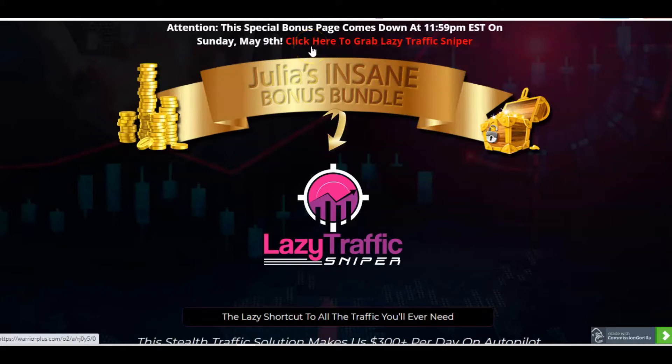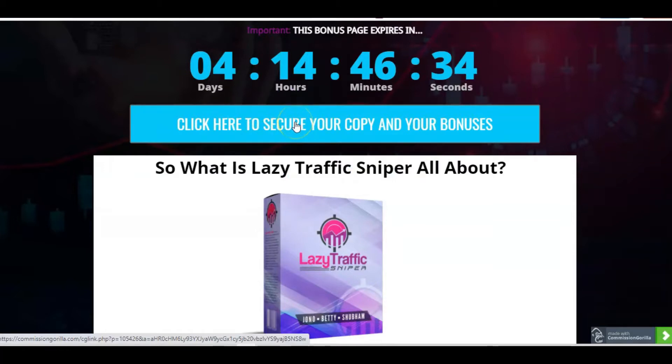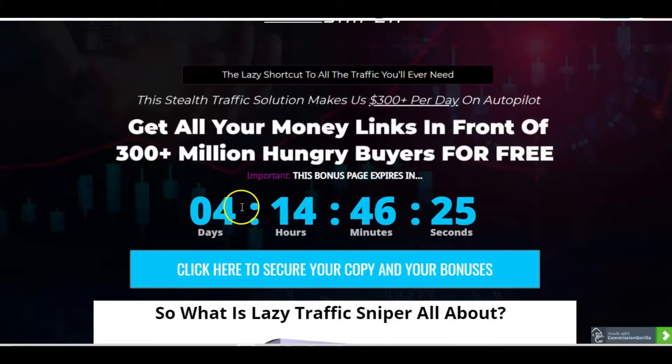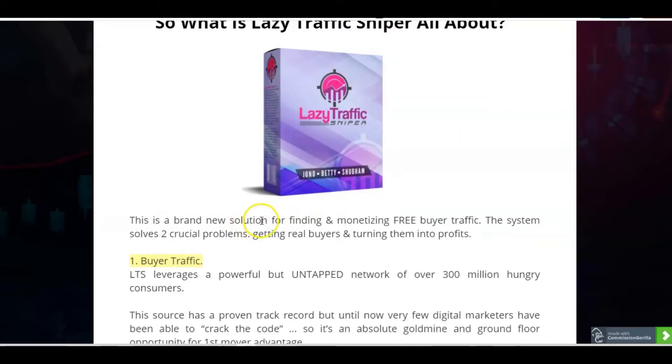My special bonus page is going to be available until 11:59pm Eastern Standard Time on Sunday, May the 9th. You can click here to grab Lazy Traffic Sniper along with my bonuses, and at any point down the page, when you see the blue buttons, you can just click on those. It'll take you through to secure your purchase and the bonuses. So this is a stealth traffic solution — a brand new solution for finding and monetising free buyer traffic.